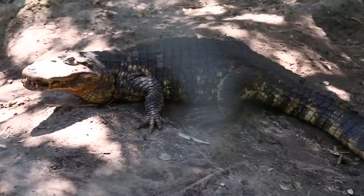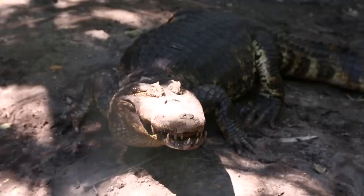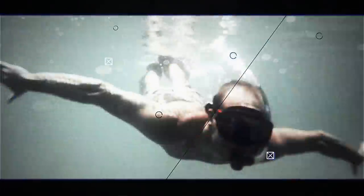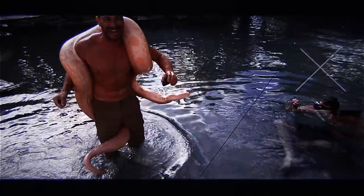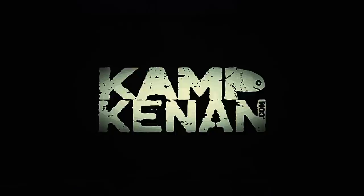Today we show off the broad-snouted caiman. This crocodilian species is super interesting, so stick around. Our animal mission is simple: education in action, conservation in action. This is Camp Kennet.